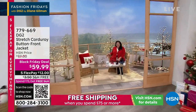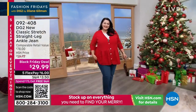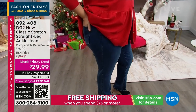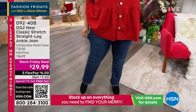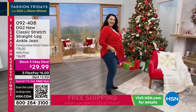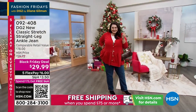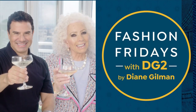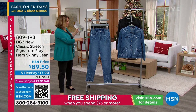We have a straight leg ankle jean that is probably better than today's special price. Take a look at our beautiful Tammy wearing this jean. It comes in 0 through 24 women, petite, average, and tall. This is the new classic stretch — new and improved, true to size, lowest price of the season, 50% off today. If you've never tried DG2, try it today at that Black Friday price. We have it in indigo, chambray, black, cherry, gray, and ivory. It's coming up at the end of the hour.